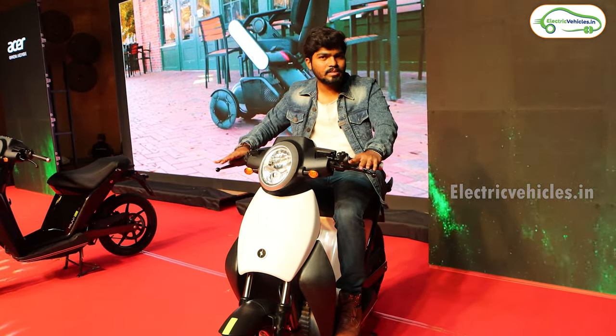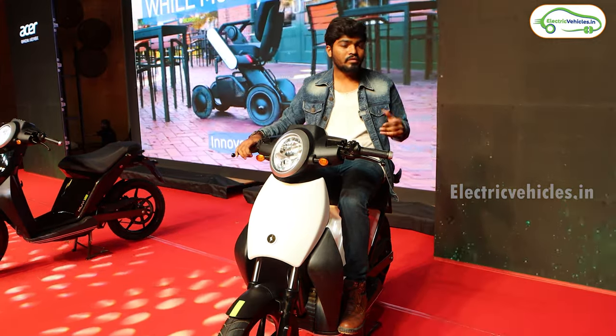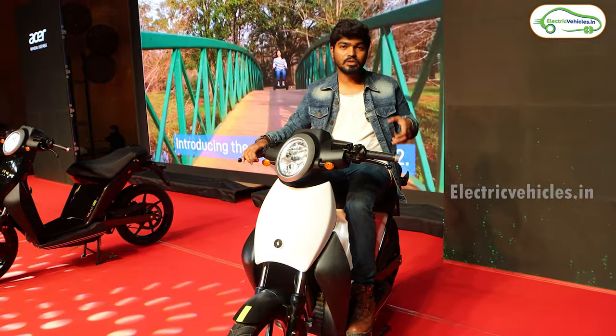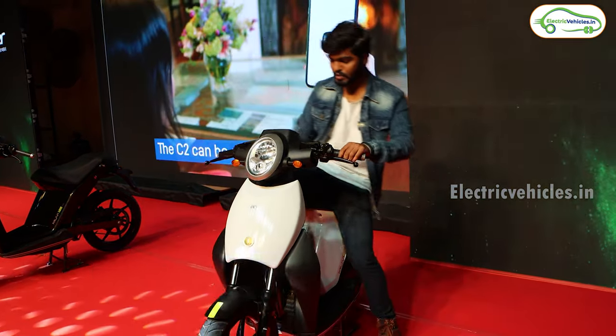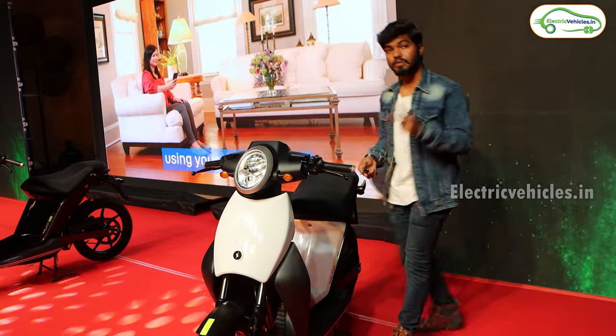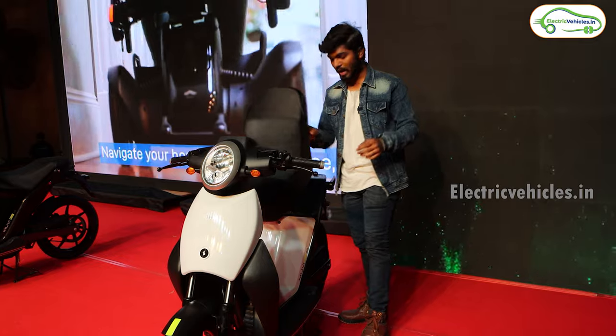Diving into the technical specifications, this comes with a 3 kilowatt mid-drive motor, and the power from the motor to the rear wheel is transferred through a belt. The top speed of this electric scooter is 75 kilometers per hour. When it comes to battery, this comes with 2 removable battery packs, and those are swappable.